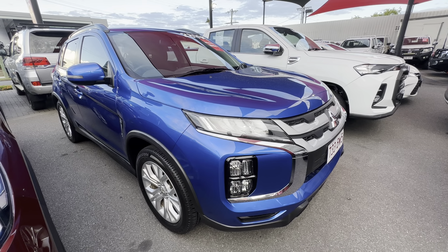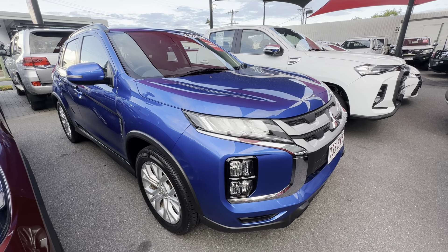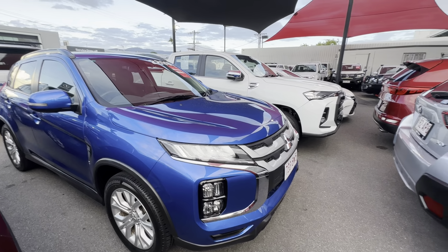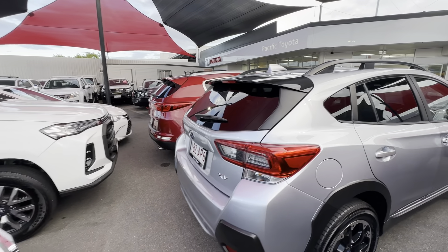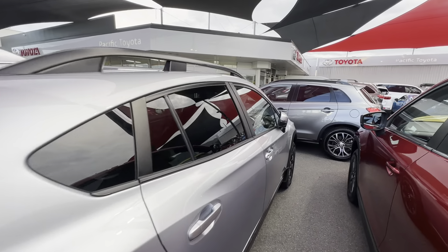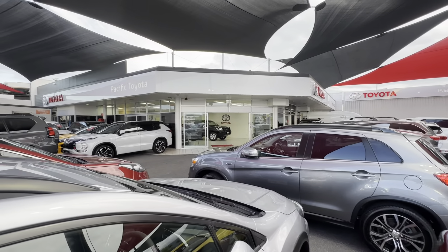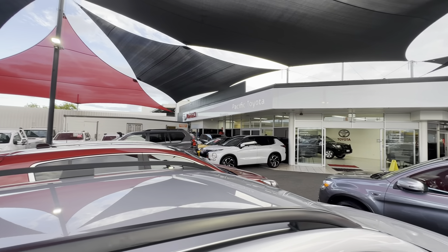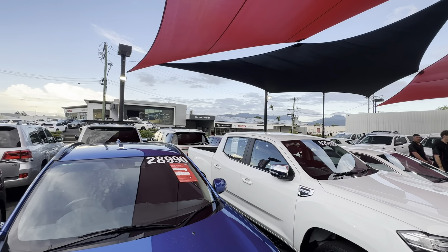Hello and welcome to our virtual tour of our 2021 Mitsubishi ASX LS. A little bit about us here at Pacific Toyota and Lexus of Cairns — I am standing at one of two of our pre-owned vehicle yards where we go through about 200 vehicles in a month, making us the largest pre-owned vehicle department here in Queensland. We've got a showroom there where we actually photograph each and every vehicle as they come through to the yard, and as you can see quite a variety here at our main yard just near DFO.